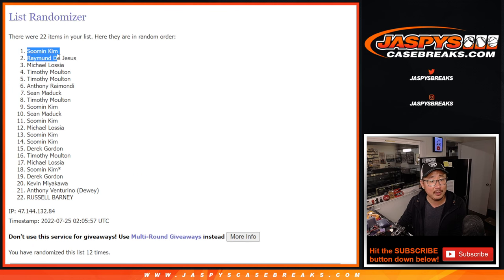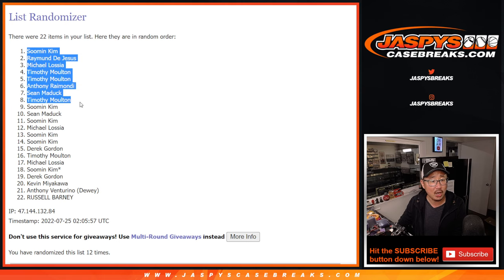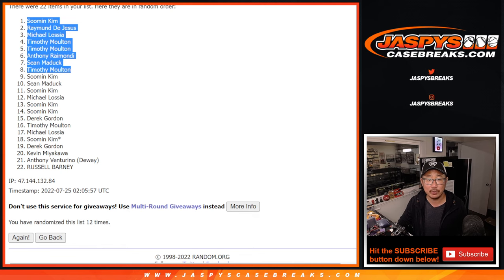The top eight winners are: Sumin, Raymond, Michael, Timothy, Timothy, Anthony, Sean, and Timothy. Top eight extra spots for you — a little buy one, get one scenario for you.